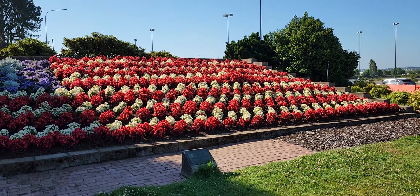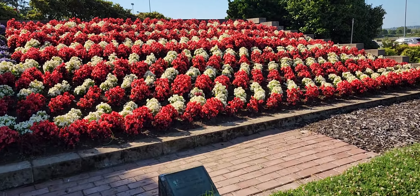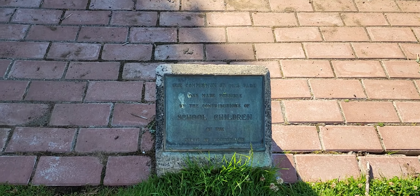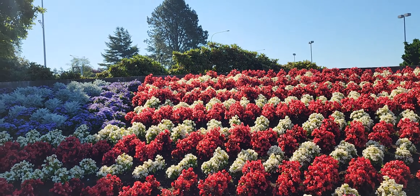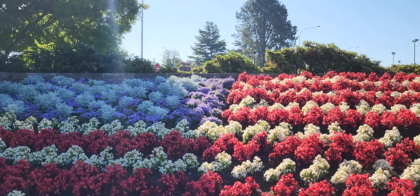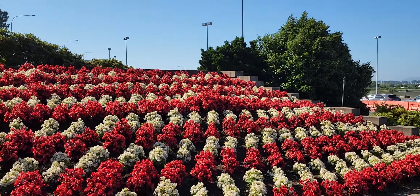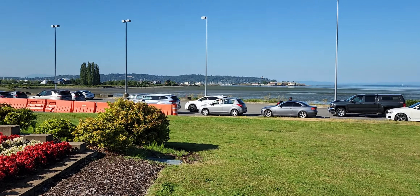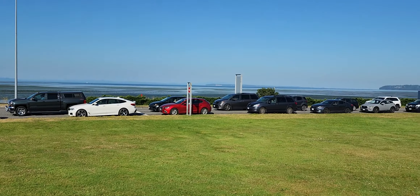Got to get closer. Which ones are the begonias? The red and white, yeah, and then the blue and white — you're not sure. Well, the blue I think is Ageratum. Ageratum, okay. And here's the line of people coming into the United States on a Monday morning.